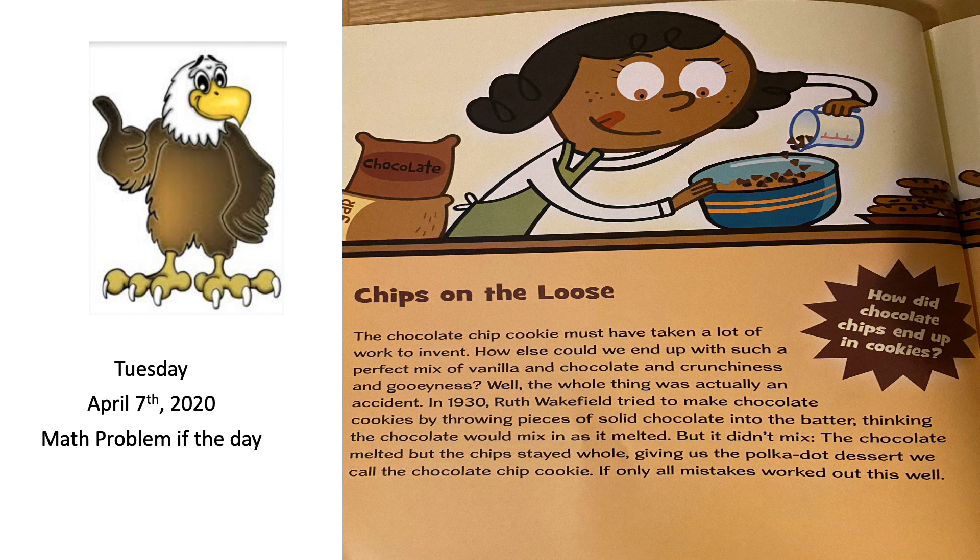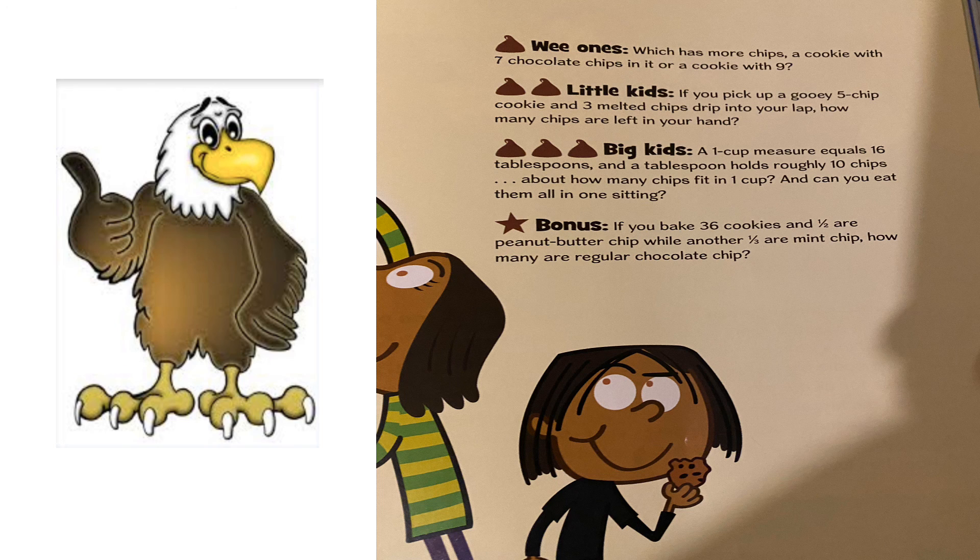If only all mistakes worked out this well and this delicious! Alright, let's get into some math problems. Wee ones: which has more chips, a cookie with seven chocolate chips or a cookie with nine? Little kids: if you pick up a gooey five-chip cookie and three melted chips drip into your lap, how many chips are left in your hand? Big kids: a one-cup measure equals sixteen tablespoons, and a tablespoon holds roughly ten chips — about how many chips fit in one cup, and can you eat them all in one sitting?